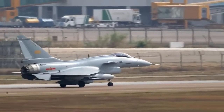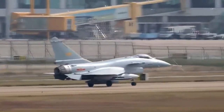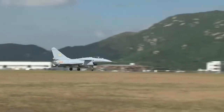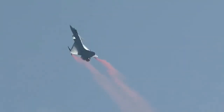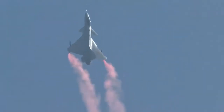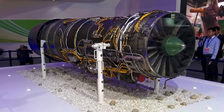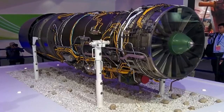J-10 development began in 1988 to counter US and Russian fighter jets. It was designed by the Chengdu Aircraft Design Institute, intended to replace the J-7 fighter aircraft and the Q-5 ground-attack aircraft in PLAAF's inventory. The first flight test of the J-10 was conducted in 1996, with the help of a Russian AL-31FN turbofan engine with a maximum static thrust of approximately 123 kN. A total of nine prototypes were produced for flight testing.